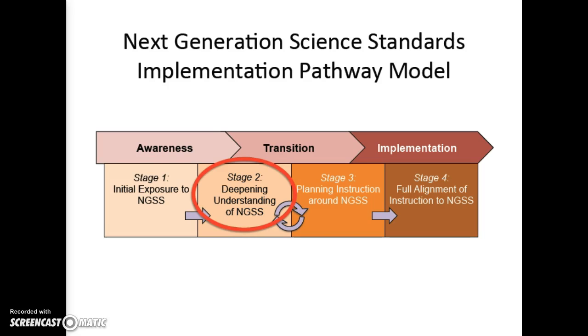Stage 2 is where teachers are deepening their understanding of the NGSS. They are engaging in ongoing research and building personal knowledge of the conceptual shifts, the three dimensions of learning, and the performance expectations.